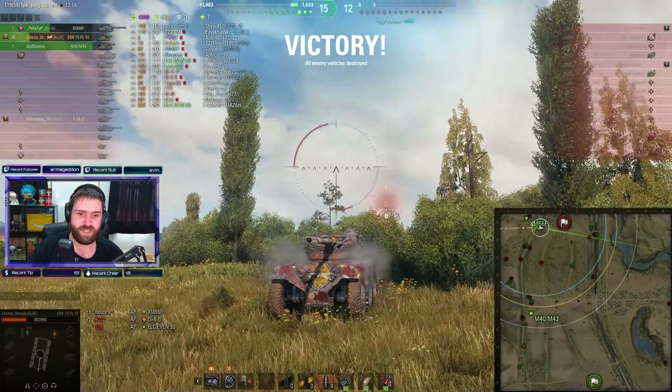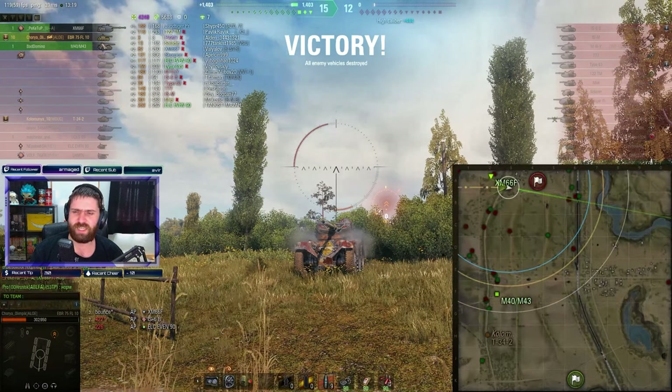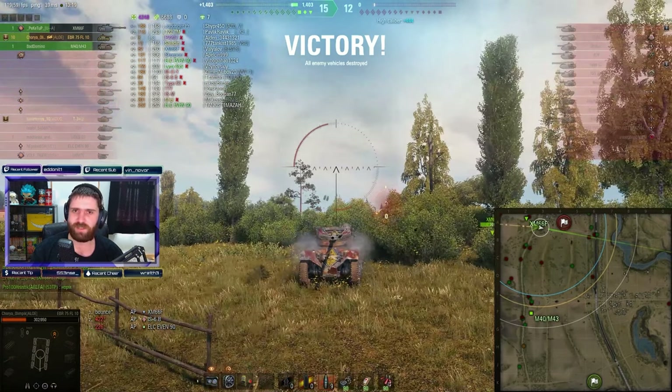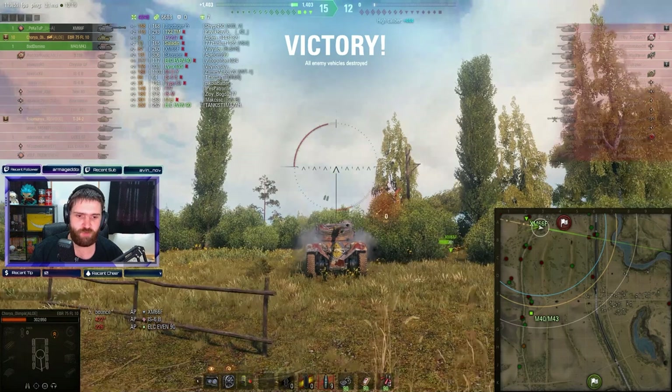This is exactly why this vehicle hasn't been on sale for a very long time — because it's just basically broken. It's just a broken vehicle in the matchmaker. But still, an impressive game, an amazing game by Chory Olympic. When you get 10 kills, that amount of damage, that amount of spotting, you just know you did something right — and by something I mean pretty much everything was done right.